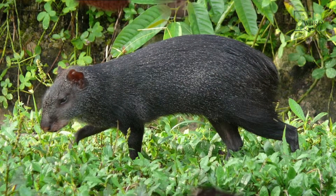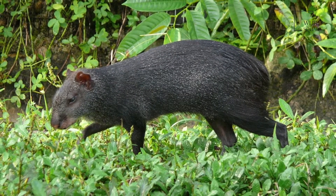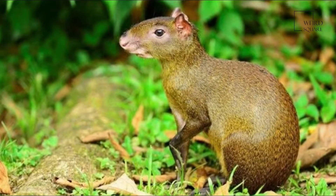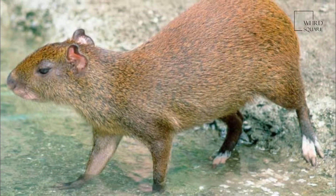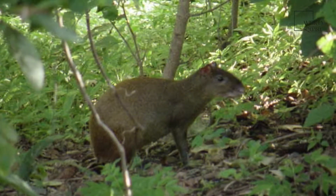Reports differ as to whether they are diurnal or nocturnal animals. In the wild, they are shy animals and flee from humans, while in captivity they may become trusting. In Trinidad, they are renowned for being very fast runners, able to keep hunting dogs occupied with chasing them for hours.